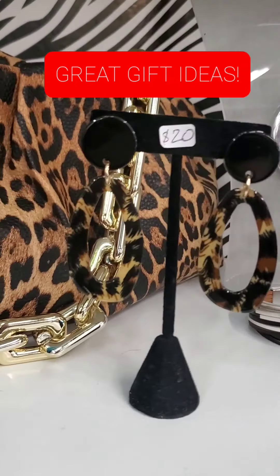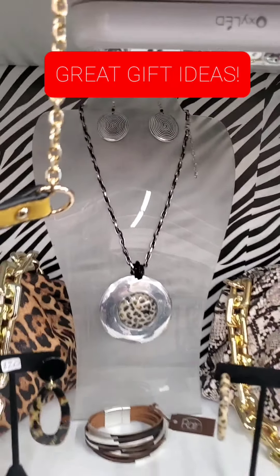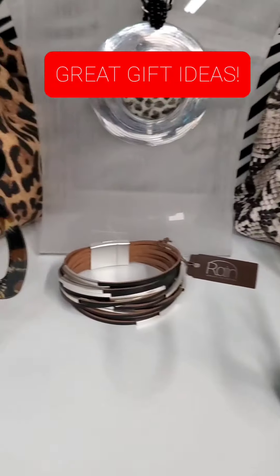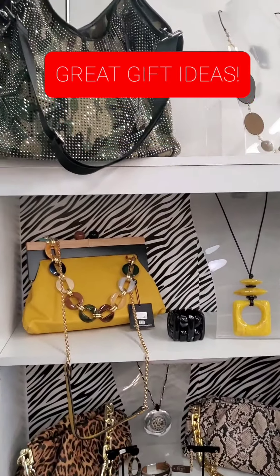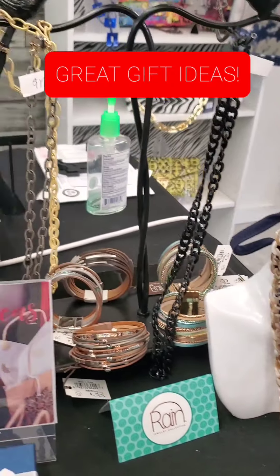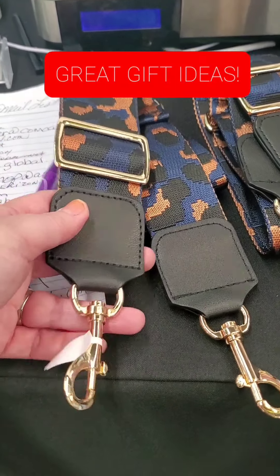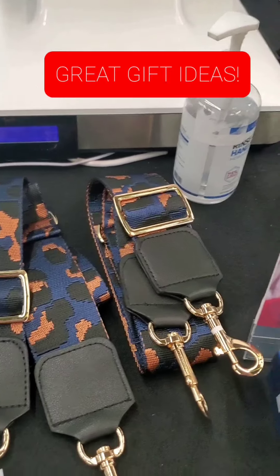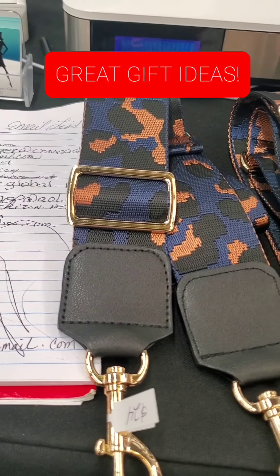We love our animal print here at iCoucher Boutique. We've got beautiful animal print earrings at $20 — a hoop as well as a drop style — plus gold bags. We have a great selection of accessories perfect for gift-giving. Don't forget our mask chains, and we also got these interchangeable straps — you could use them as a luggage strap or switch them out on a purse. Beautiful blue camo and bronze — blue and bronze and black are so on trend. These are $24.